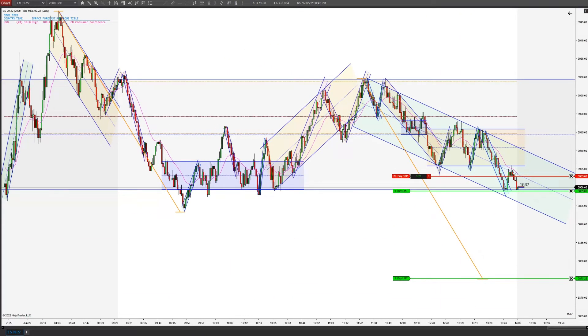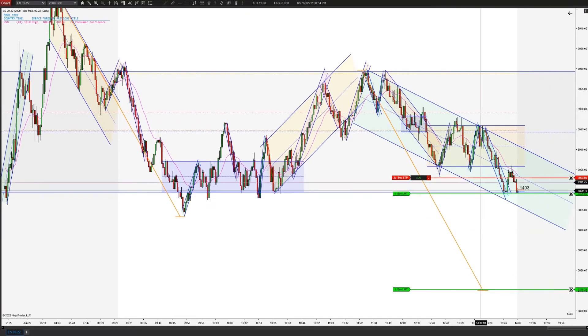You can see how strong the support has been all day. Just expecting a retest of this low, which we are getting right now. So we may not go much lower. There we go, we get the first runner.